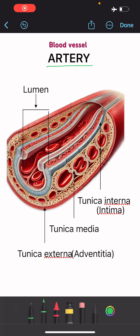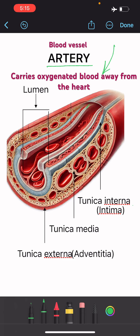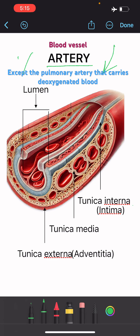Artery is a blood vessel that carries oxygenated blood away from the heart, except for the pulmonary artery that carries deoxygenated blood.